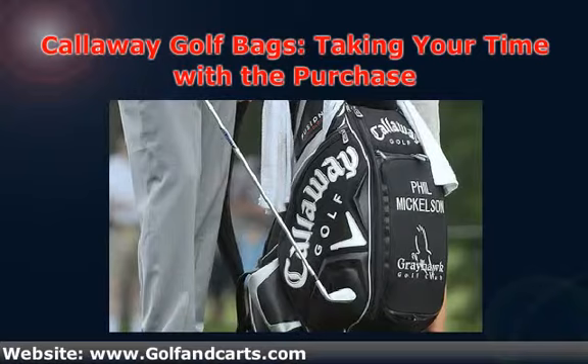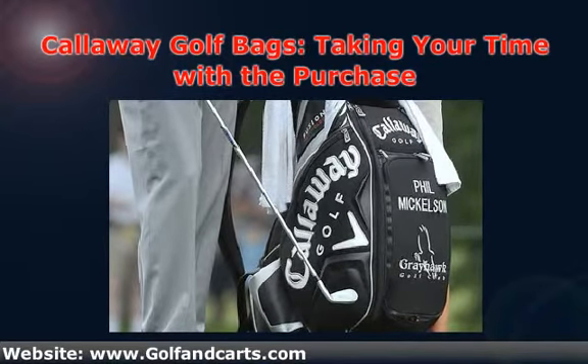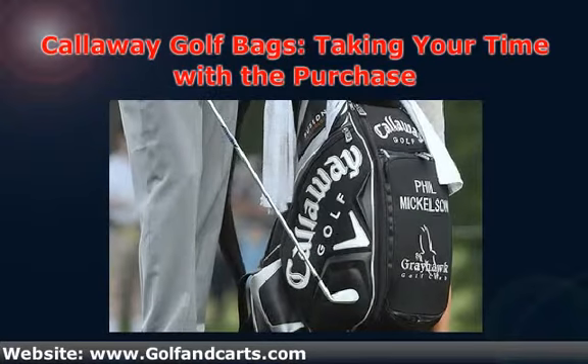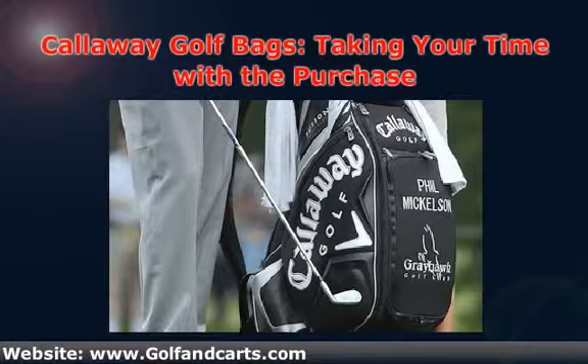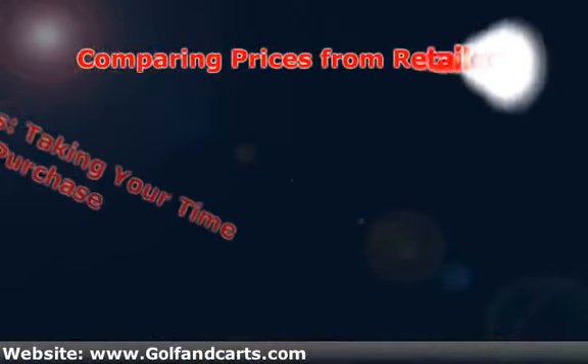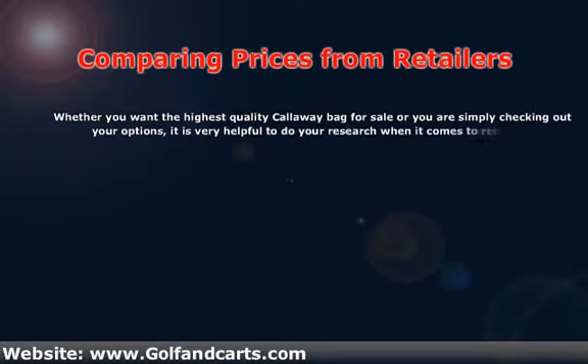While you may feel discouraged due to how pricey these bags can be, you should simply take your time to see the retailers that are out there. Checking out the market can be crucial to snagging you a great deal. Whether you want the highest-quality Callaway bag for sale or you're simply checking out your options, it is very helpful to do your research when it comes to retailers.